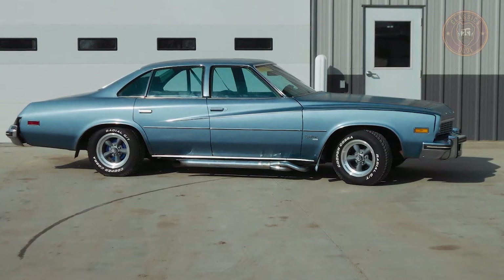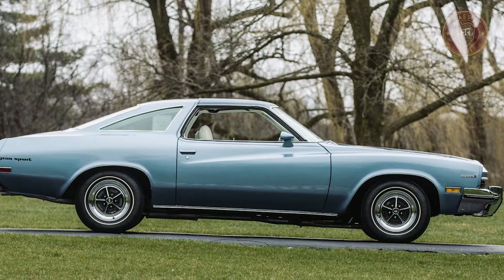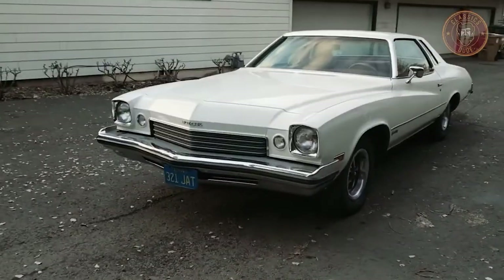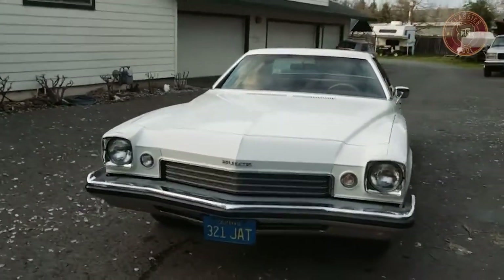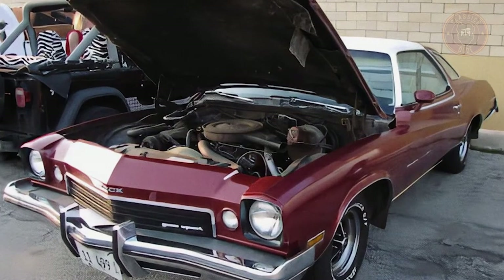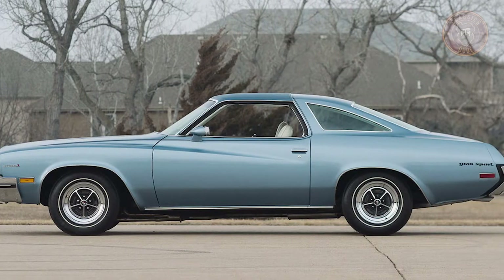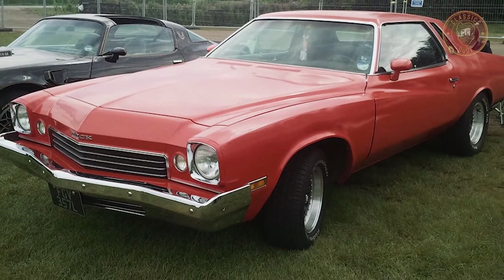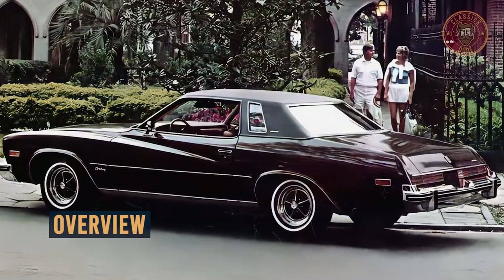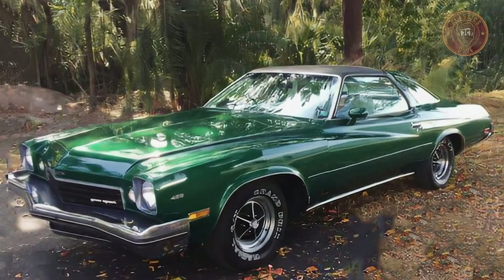The base Century and Century 350 coupes featured a fastback roofline with large rear quarter glass, whereas the Century Luxus had a more proper notchback roofline with narrow opera windows. The Grand Sport performance package was retained by the Century as a result of replacing the Skylark. The package, obtainable with any engine, included enhanced suspension, additional instrumentation, and a distinctive appearance treatment.